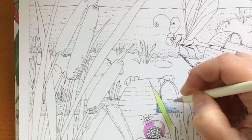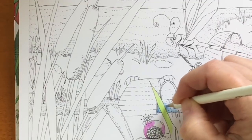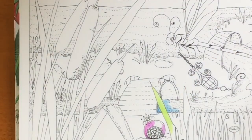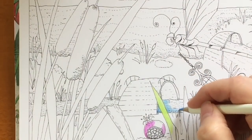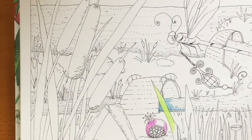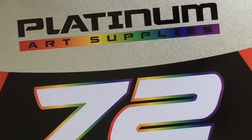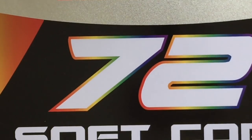I will be doing two more videos this week, so stay tuned. I'll be doing a review and some coloring. Thank you so much for being here and I'll see you soon. Good luck in the Platinum 72 Softcore colored pencil giveaway. See you later.